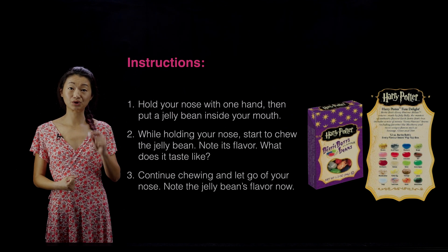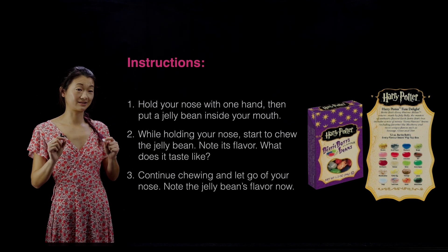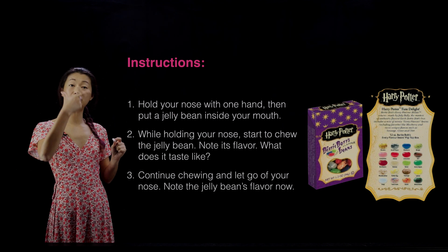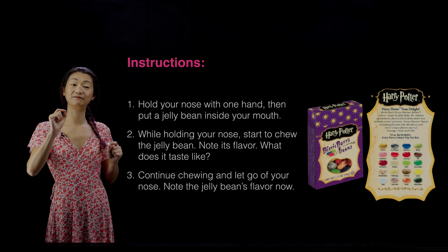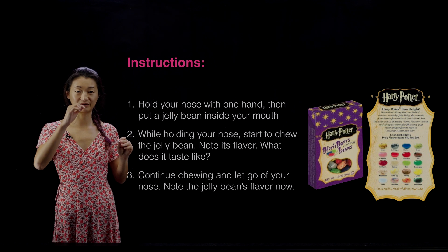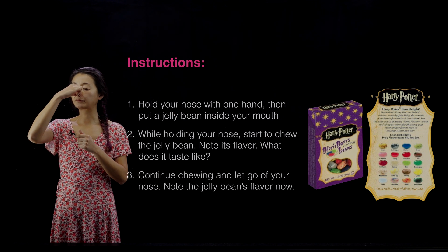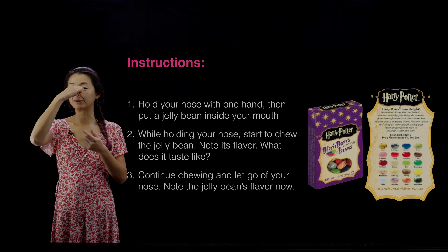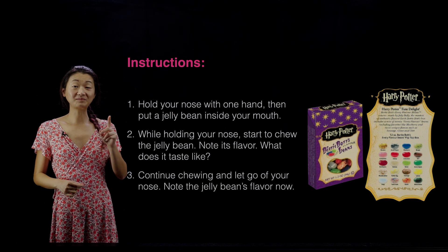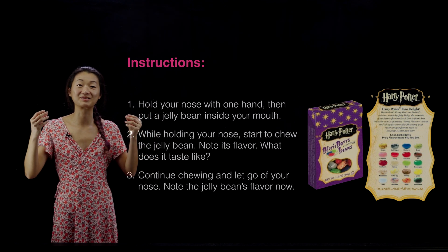It should taste like sugar, because it's a piece of candy. Then, as you continue chewing, let go of your nose and note the changes in the flavor. I'm going to do this with a violet candy. I'll hold my nose, put the candy in my mouth — it tastes like sugar. Now I'm letting go of my nose, and as soon as I get a whiff of it, it suddenly floods my nasal cavity and it tastes like violet candy.